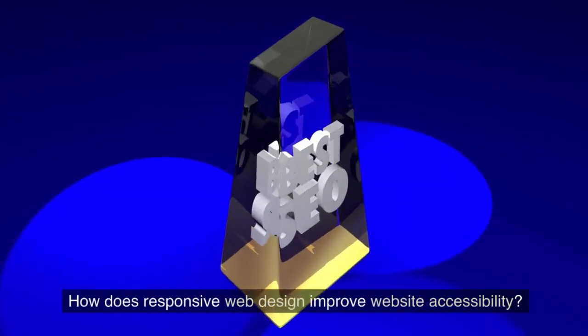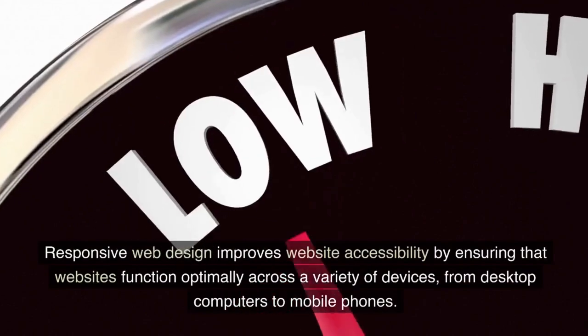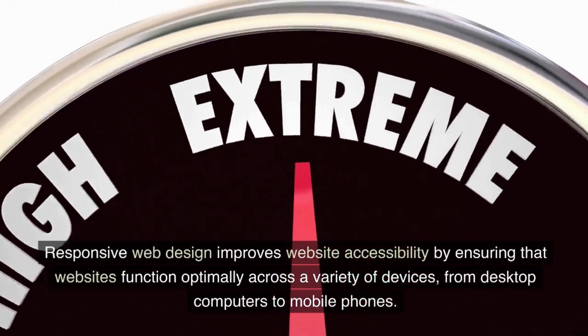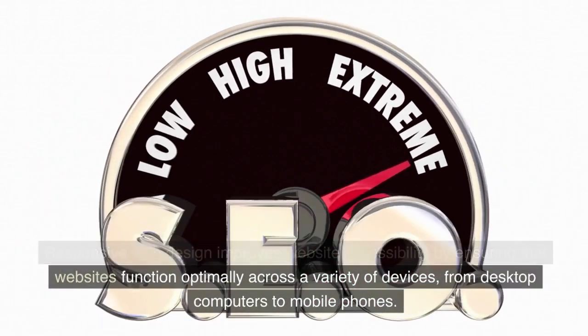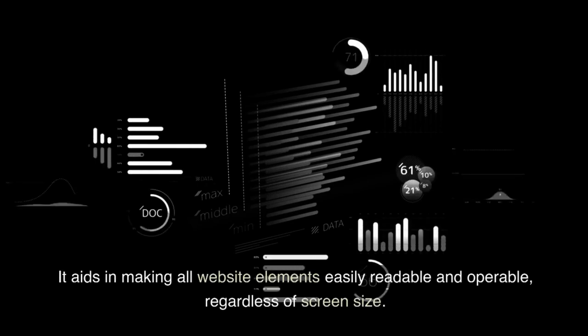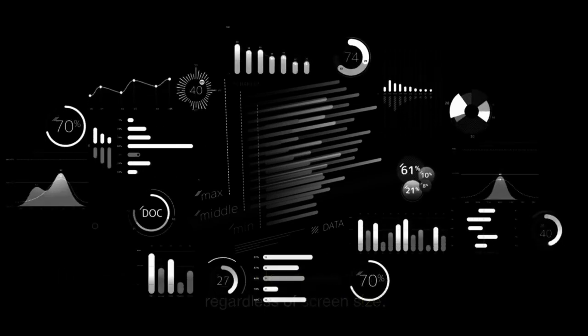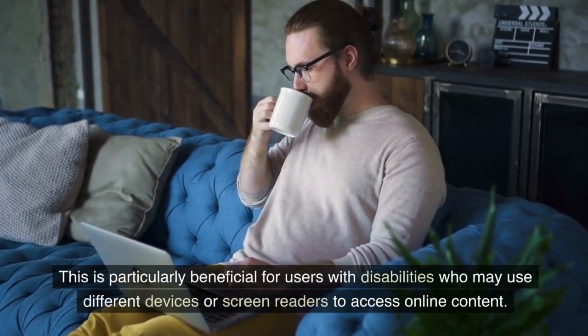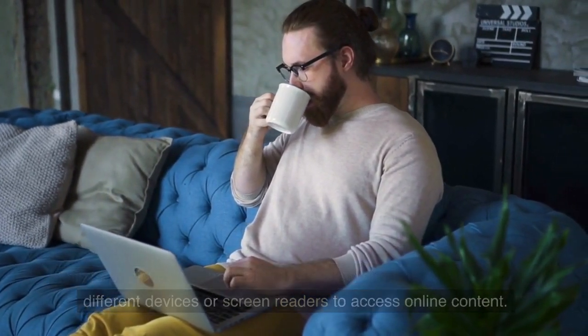How does responsive web design improve website accessibility? Responsive web design improves website accessibility by ensuring that websites function optimally across a variety of devices, from desktop computers to mobile phones. It aids in making all website elements easily readable and operable, regardless of screen size. This is particularly beneficial for users with disabilities who may use different devices or screen readers to access online content.